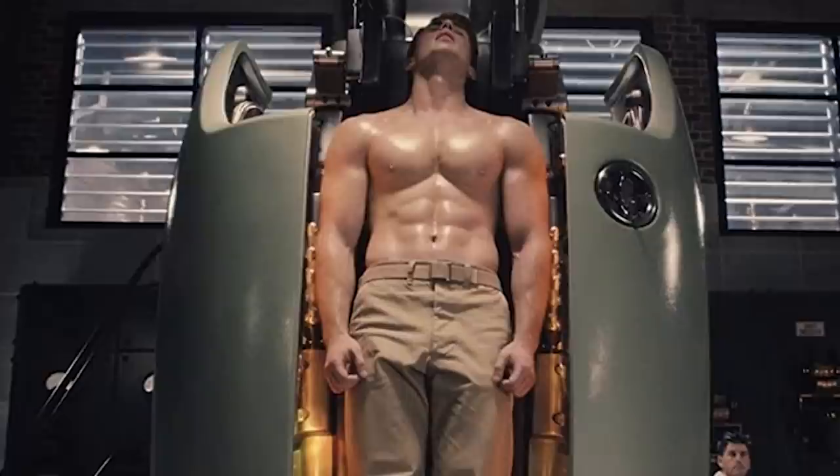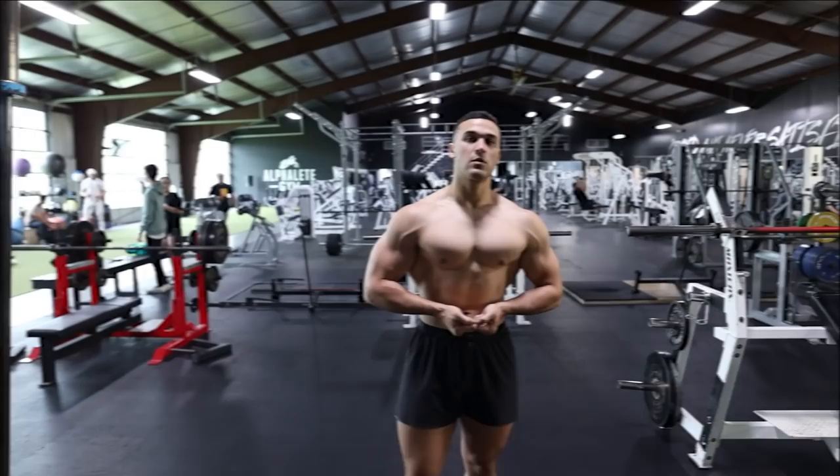Most men want a lean, muscular, well-defined chest that we often see in movies, ads, and pro sport events. This video will detail the 7 most effective steps to get rid of man boobs for life. Not only will these steps eliminate man boobs, but they'll help improve your overall health and physique as well.